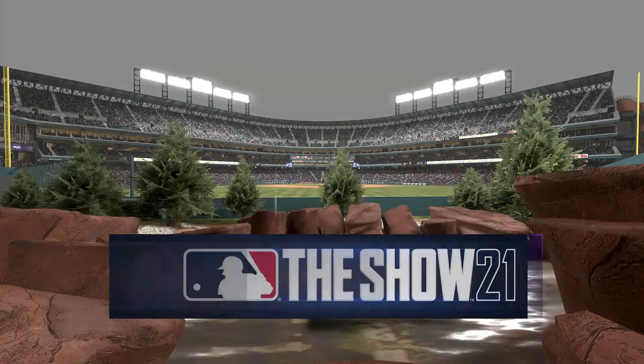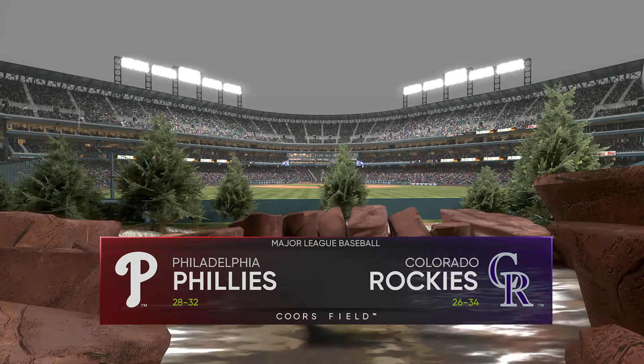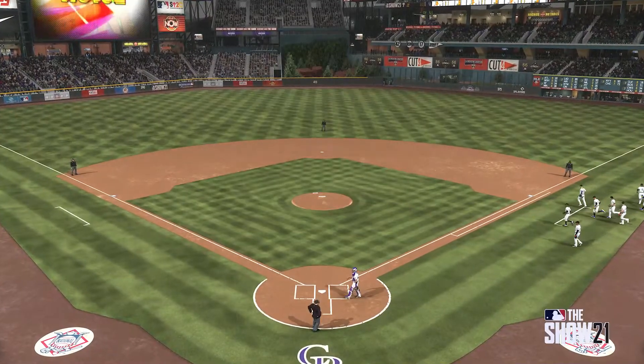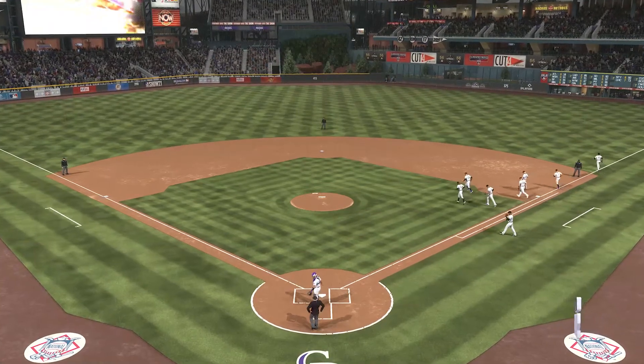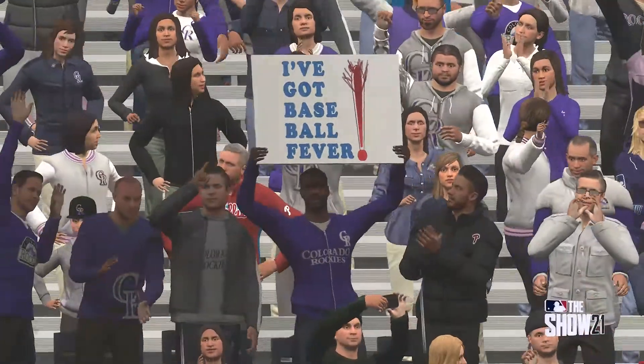Baseball is on the air. Coming up, we've got a good matchup in store between the Philadelphia Phillies and the Colorado Rockies. It's baseball, it's the show, and it comes your way next.